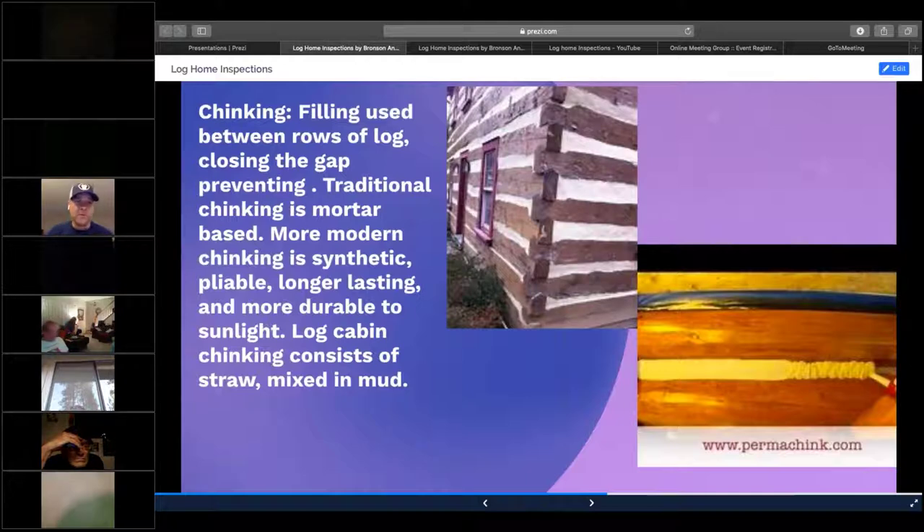The top picture has an older log home built in the 1700s, and the bottom picture is a link I took from permachink.com. Those are a very small opening between the logs, and so depending on the opening, it depends on the material used. Older material used for chinking was a mortar base, and they used to mix in straw, horse hair, pig hair depending on the region, and mud — mixing all that together and packing it into the opening.